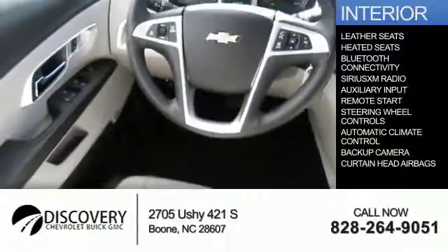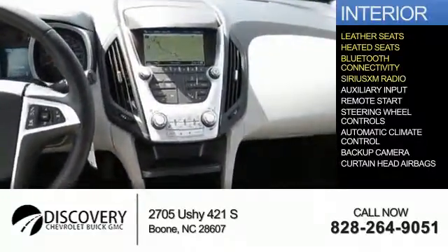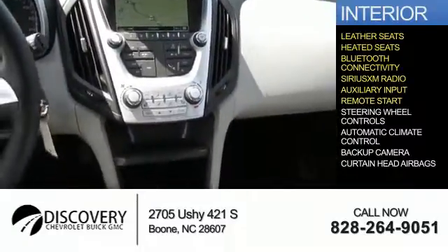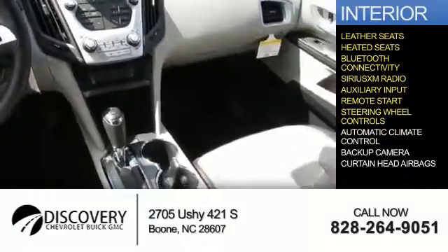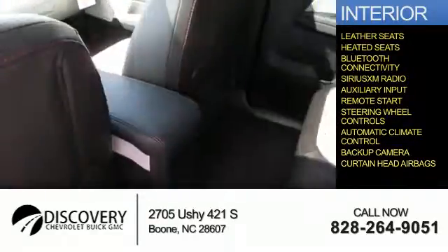Inside you'll find leather seats, heated seats, Bluetooth connectivity, Sirius XM satellite radio, and auxiliary input, remote start, steering wheel controls, automatic climate control, a backup camera, and curtain head airbags.